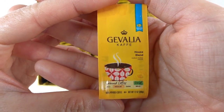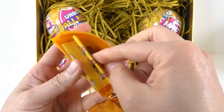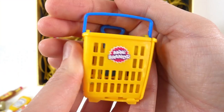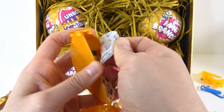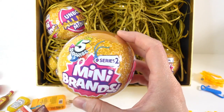Ball number four - oh look, we got a bag of coffee. Here's Heinz 57 sauce. Here's the shopping basket. We have some unsweetened chocolate, and here's the last one - some chunky garlic.